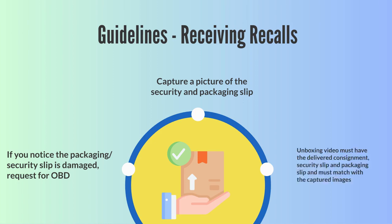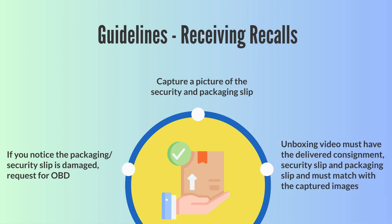Capture a picture of the security and packaging slip. Unboxing video evidence must contain the delivered consignment with the security slip and packaging slip condition clearly visible, and these must match with the captured images.